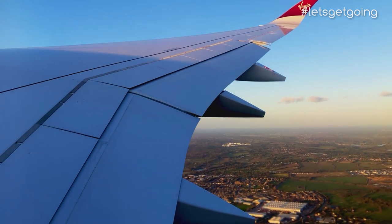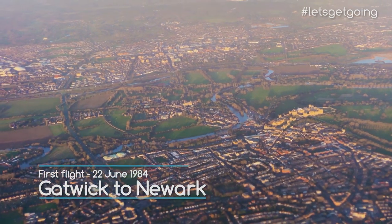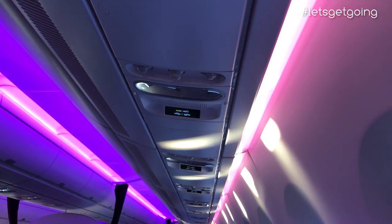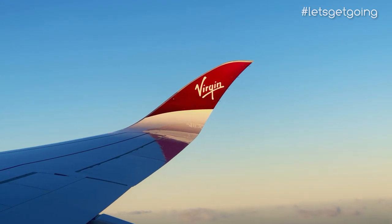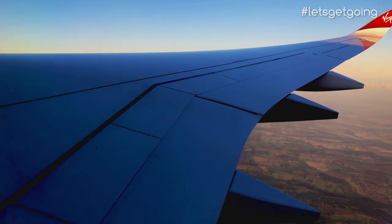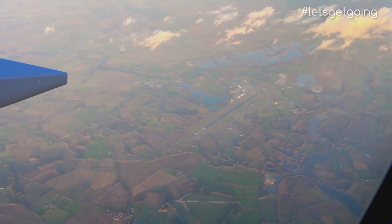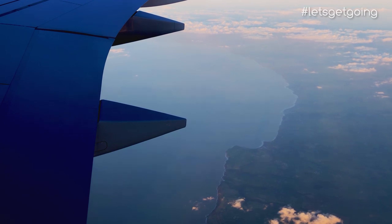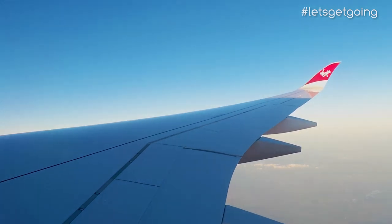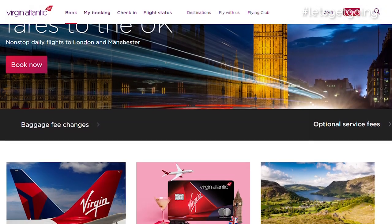Virgin Atlantic was formed in 1984, first flying between London and New York, with the aim to make flying fun, friendly, and most importantly more affordable than established legacy carriers such as long-time rival British Airways. Fast forward to 2019 and Virgin carries over 5 million passengers to around 25 destinations across the globe. The airline is currently modernising its widebody fleet by replacing its A340 and Boeing 747 jets with newer aircraft such as the 787 Dreamliner and of course the Airbus A350. We'll look at the A350 experience shortly, but first — does Virgin still offer affordable long-haul fares?